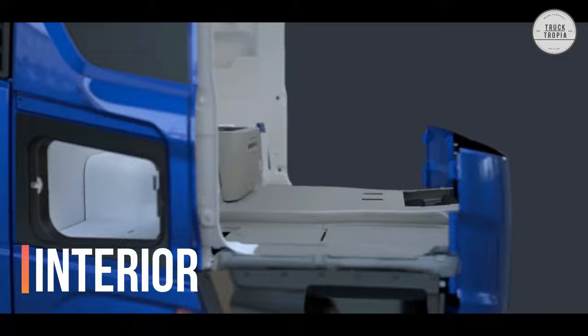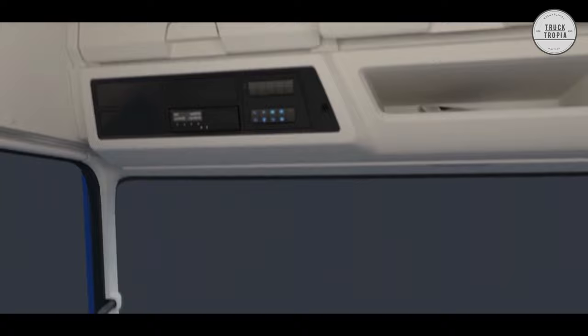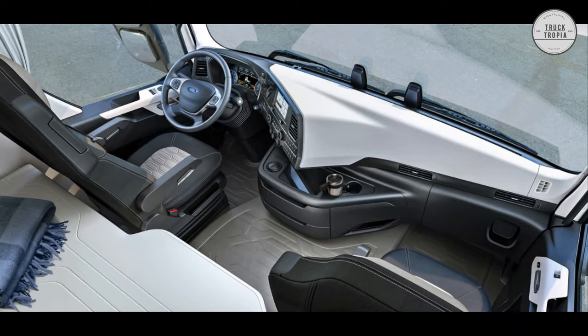Interior: The new Ford F-Max offers its most spacious cab, with every detail carefully designed to ensure maximum comfort for the driver. All control panels and driver assist technology are positioned for easy access. The new cabs are 2,160 mm in height and fit even the tallest person, with good storage options and a user-friendly dashboard.